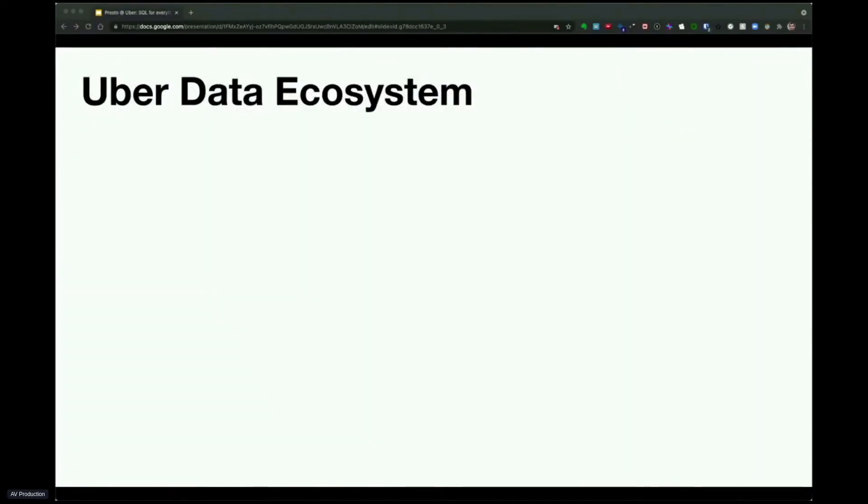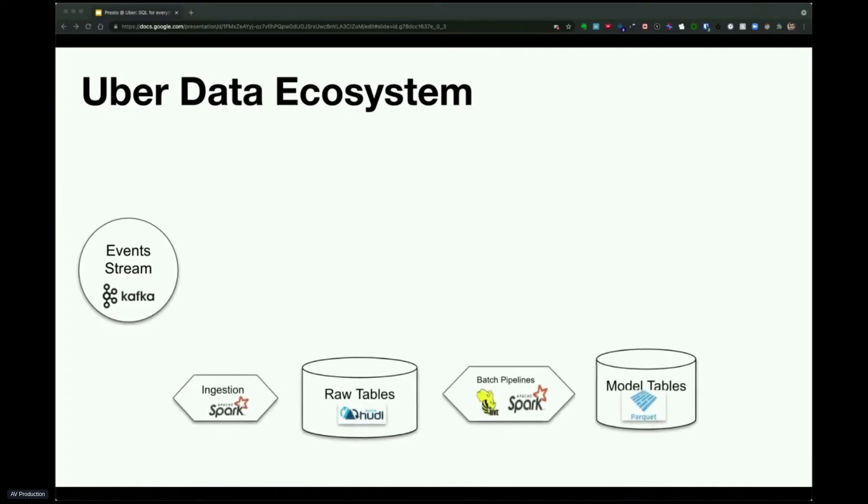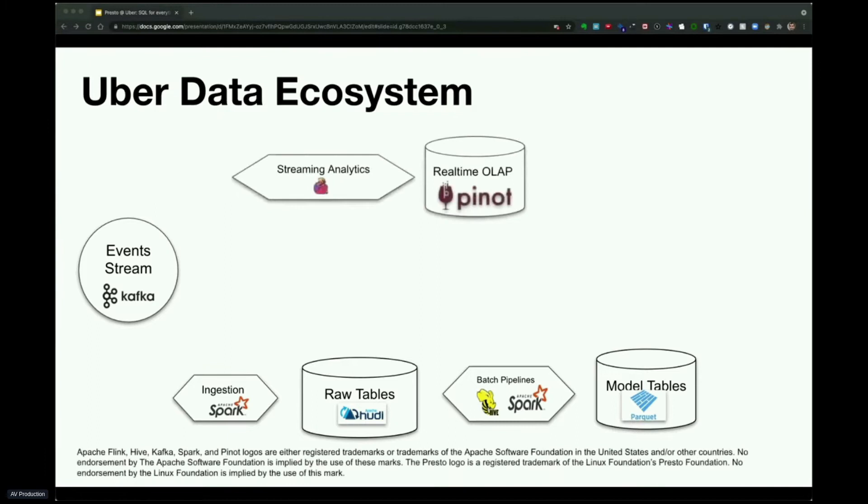Let me now describe how Uber uses PrestoSQL for everything. In our data ecosystem, we have data events coming from a Kafka stream. They are then ingested using Spark into raw Hudi Hive tables on HDFS, which are then transformed by batch pipelines running Hive or Spark into model Hive Parquet tables on HDFS. The Kafka streams can also be processed using a stream processing engine like Flink and may be landed into an OLAP system like Pinot.